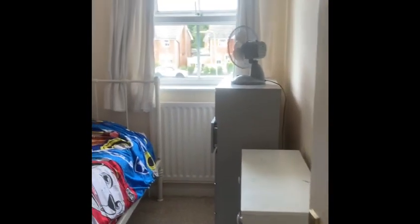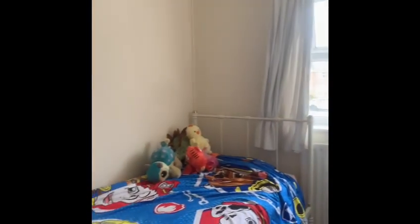Heading on to the main bedroom. As you can see, some fantastic space there with some built-in double wardrobes. Here we have the last single bedroom, with a nice big window there as well, which opens up a lot of light.